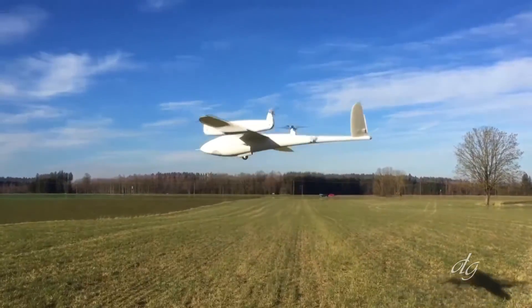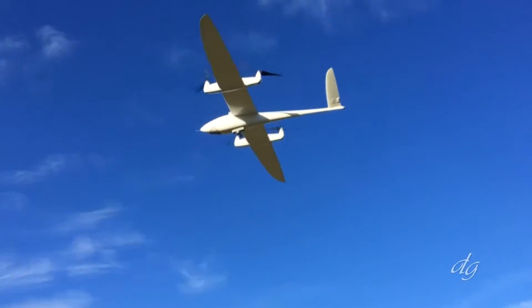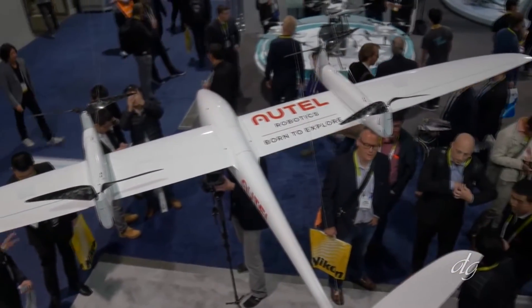Between the benefits of having the aerodynamic fixed wing plus having the vertical takeoff and landing benefits of a drone, you get over an hour to two hours of battery life, which is something that's pretty unparalleled at this point.